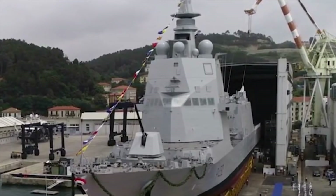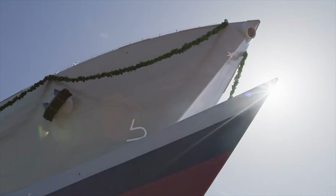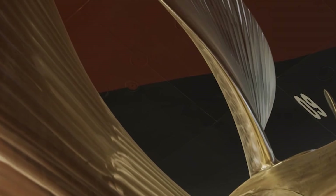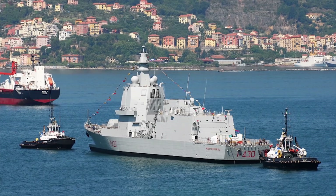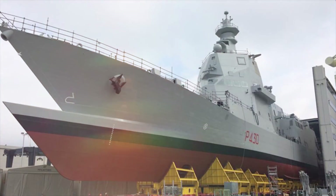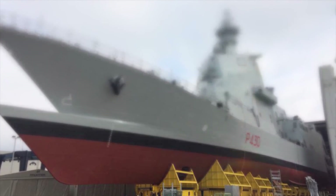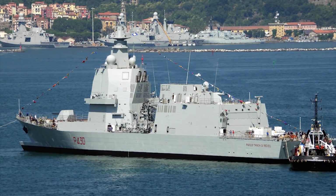The PPA-class. Fincantieri is the prime contractor for the PPA-class vessels, which received a seven-PPA order in 2015. The patrol boats can perform a range of missions in Italy's territorial waters. The primary missions include patrolling, surface combat, anti-piracy, monitoring, protection and control of maritime zones, and rescue of personnel in distress.